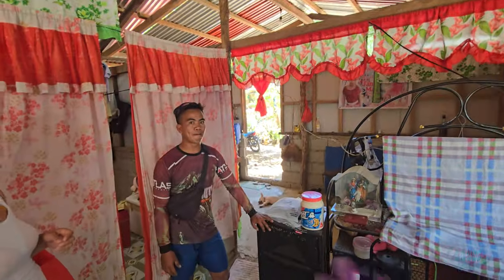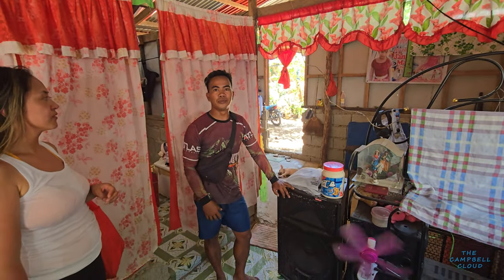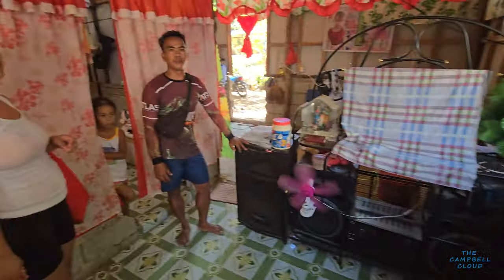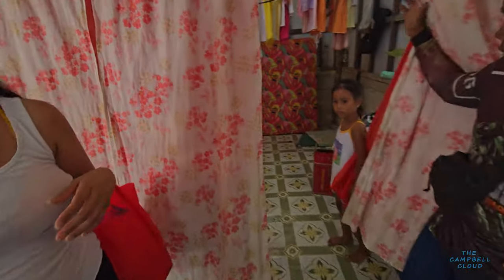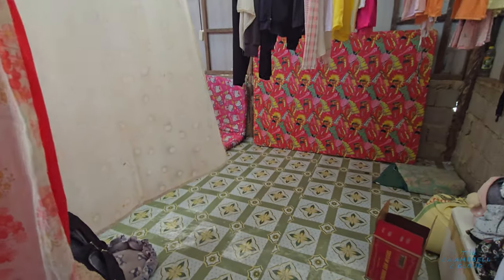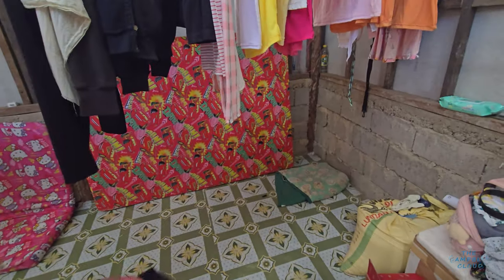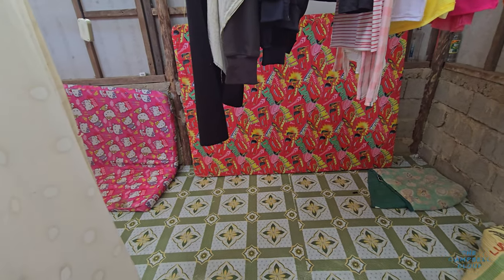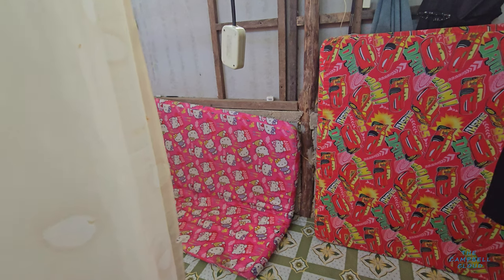You grew up in this house? Wait — this is new, you built it? You did all this foundation by yourself? Wow. This is where you sleep? You just put the mattress down and sleep. Look — Lightning McQueen on the mattress! And Hello Kitty? Sky knows Hello Kitty.